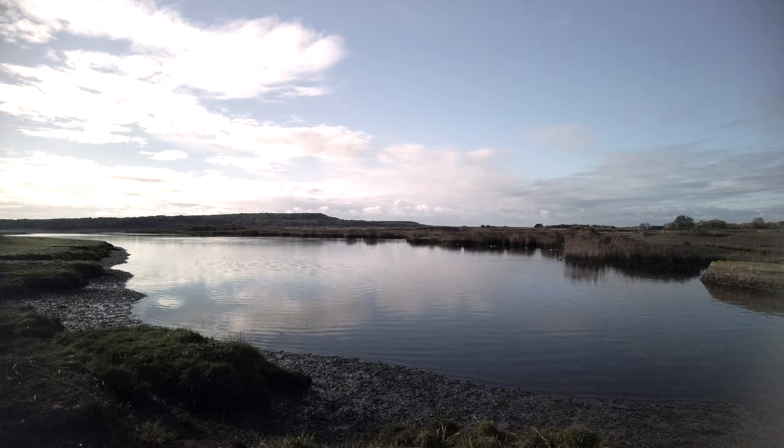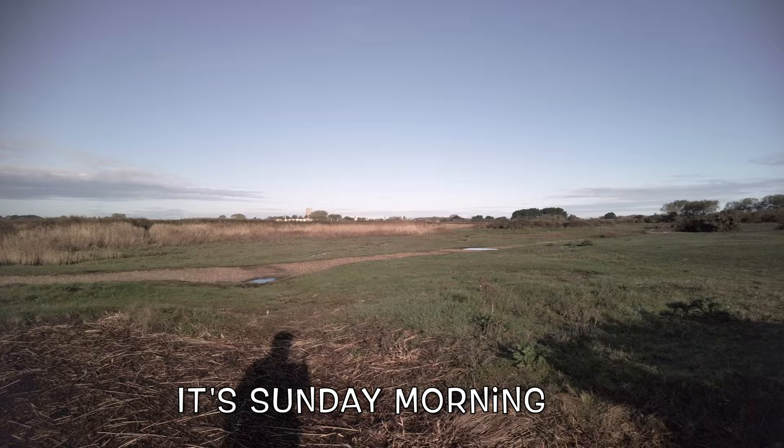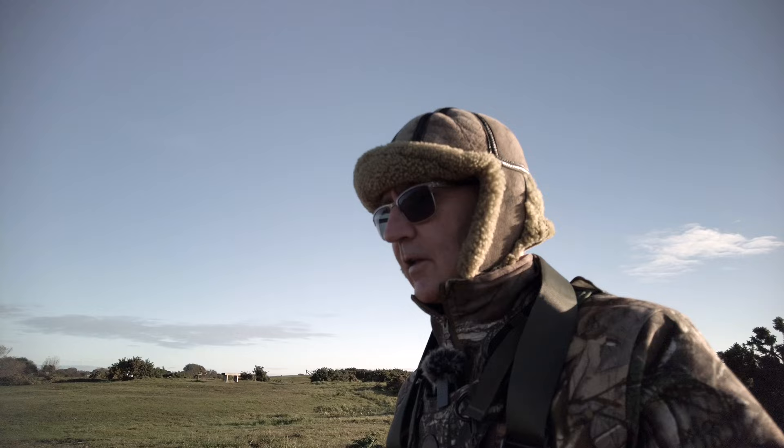Beautiful bells of the church in the background, and all the usual suspects around. Very nice to see. Even had a fleeting glimpse of a kingfisher but didn't manage to get them on film.